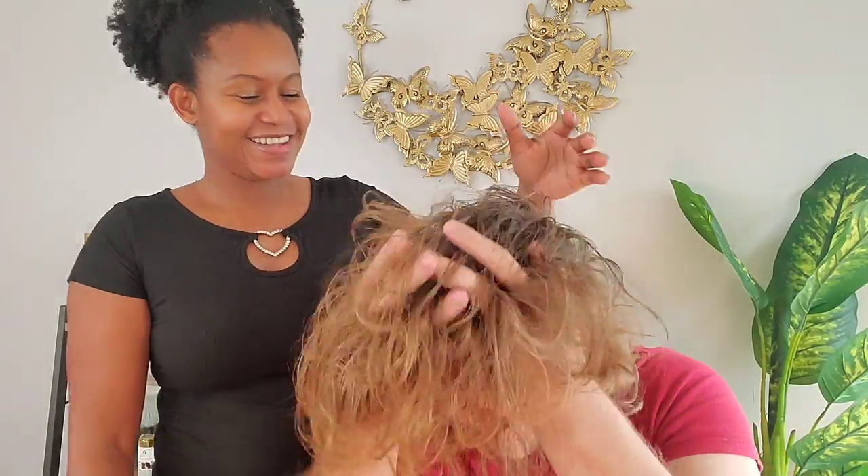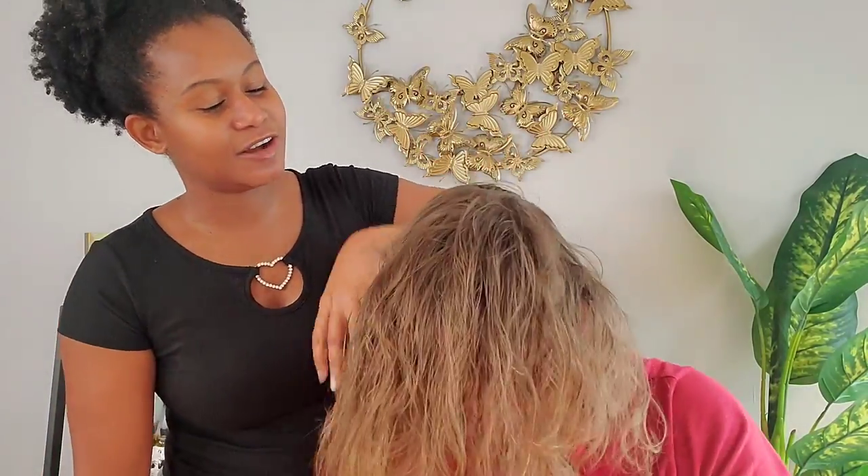In today's video, I am going to be doing my sweetheart's hair. And yes, his hair has really, really grown. He cut his hair about 11 months ago to donate it to a wig for kids. And since then, he hasn't cut his hair because I love his hair long. But he loves it short — but yes, he's doing it to make me happy.